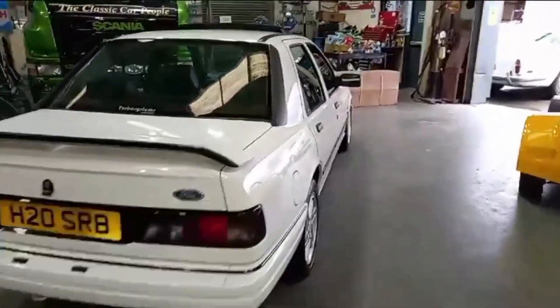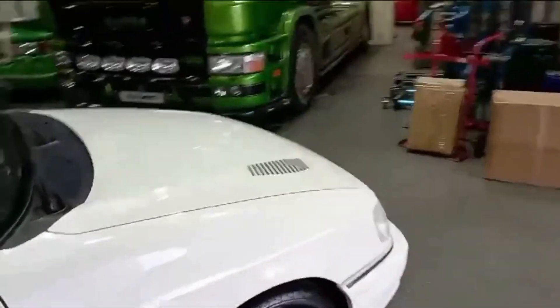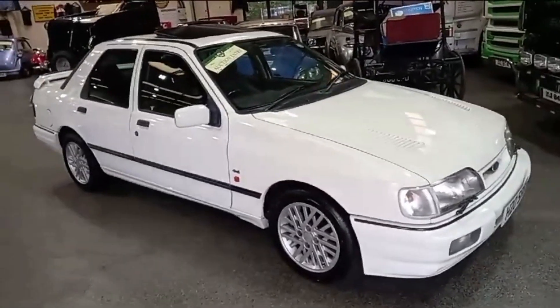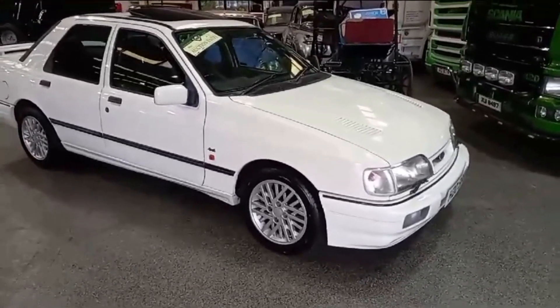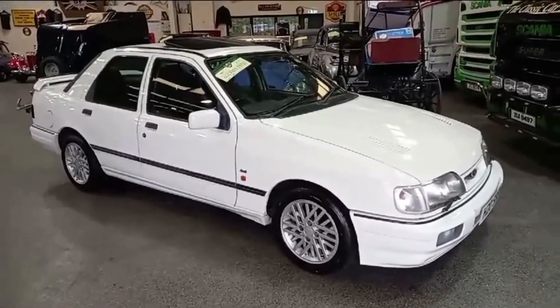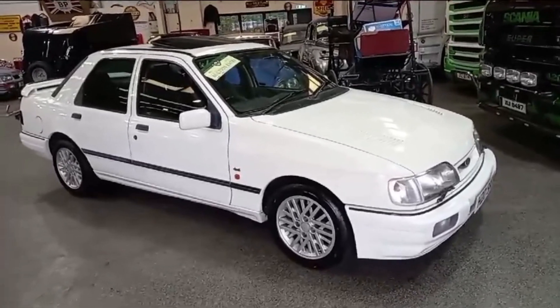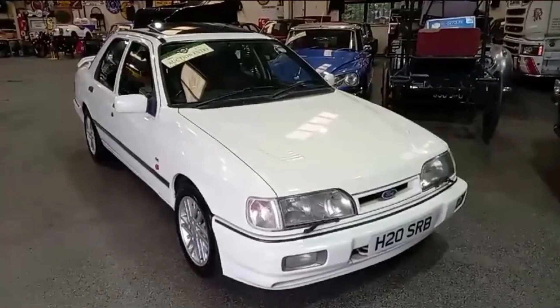There you go guys, hopefully that's given you a bit of an appraisal of the car. The next step is to come down and have a look for yourself. I think I've only got a couple of Sierra Sapphire Cosworths in this time and one Sierra Cosworth. The market's softened slightly which, in my opinion, makes them as good a value as they've ever been really.